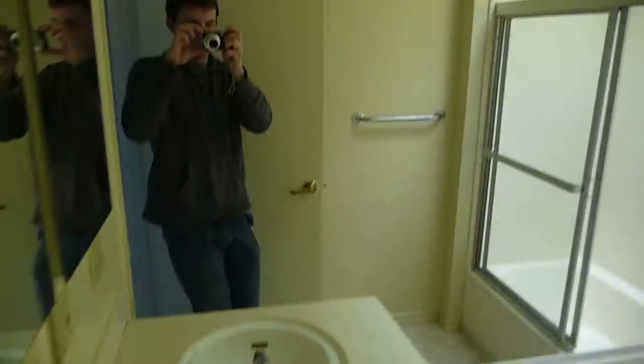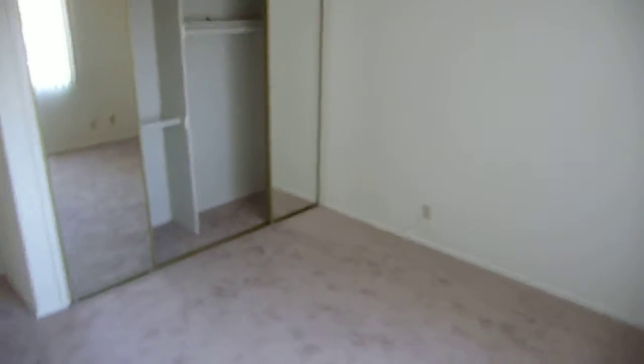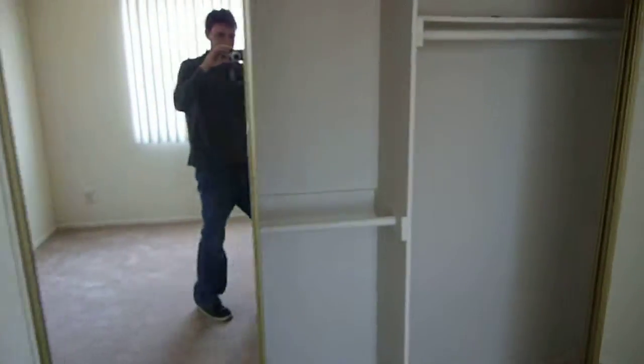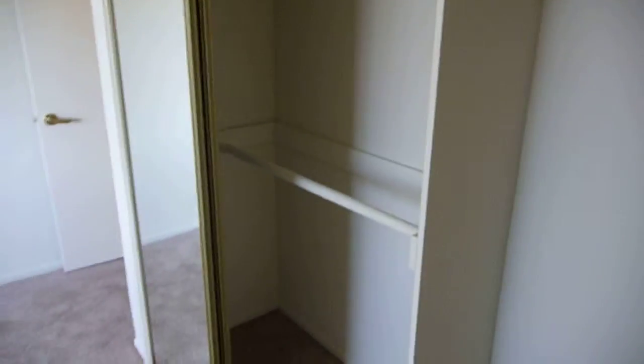A little storage here. This is the larger second bedroom. Got your closet space in here.